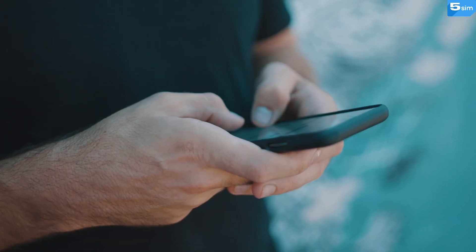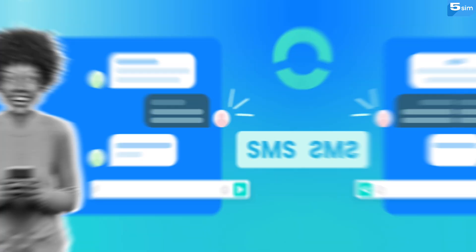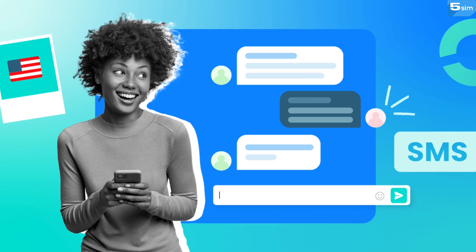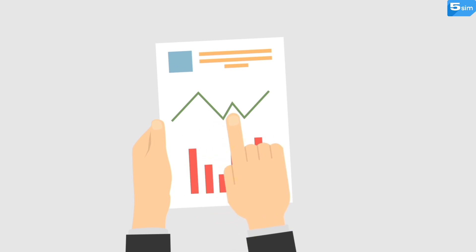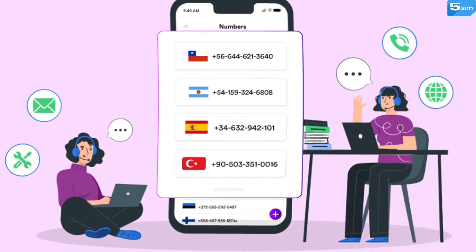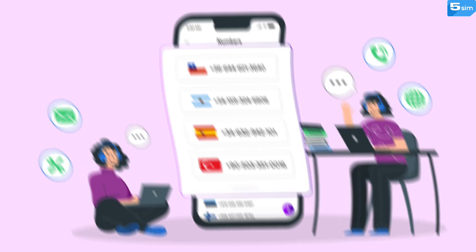When about to create an account on a new service, social media platform, or app, you will likely have to pass identity verification via SMS code. But what if you don't want to use your personal phone number? Or you need to create tens of accounts for running tests, doing marketing, or arbitrage. In such cases, you need virtual phone numbers for SMS verification.